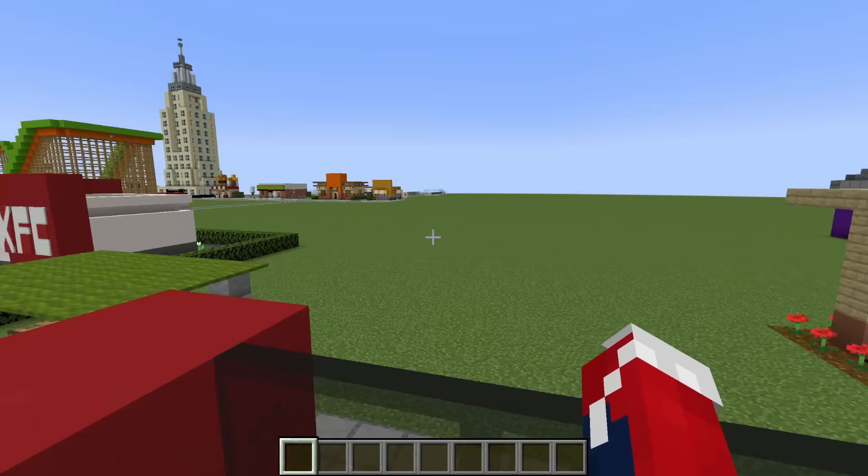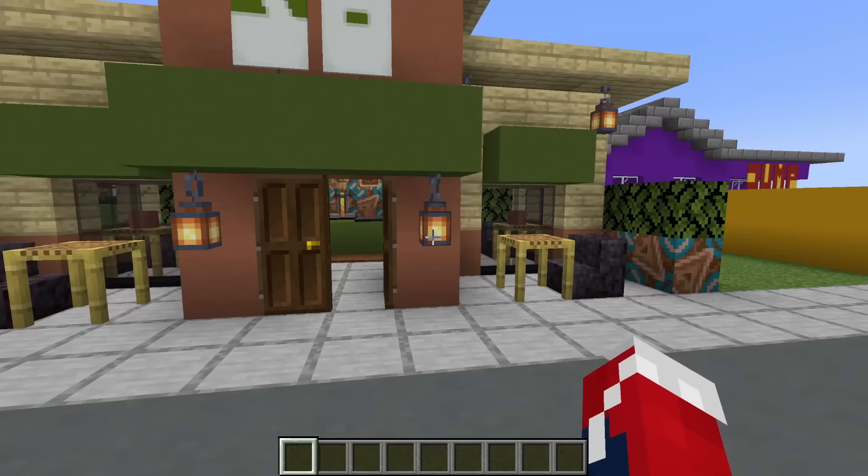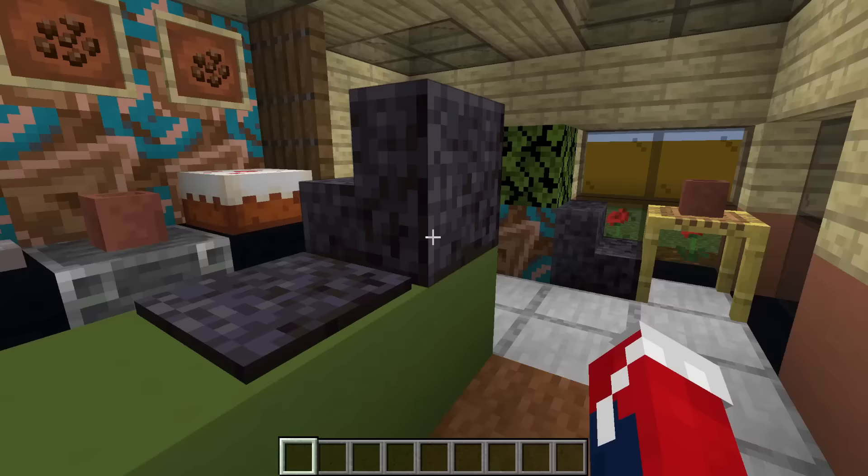Next, we have a mini Starbucks with some outside seating. This is where one would order their coffee or snack, and we have some indoor seating as well.